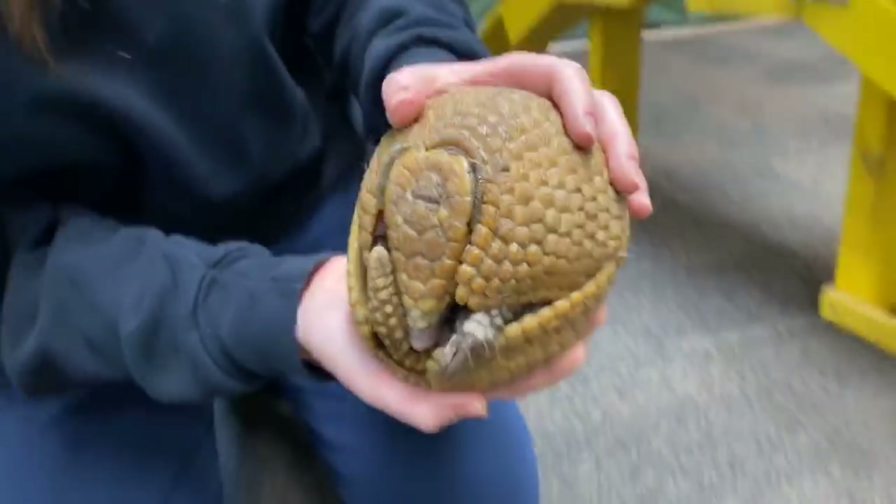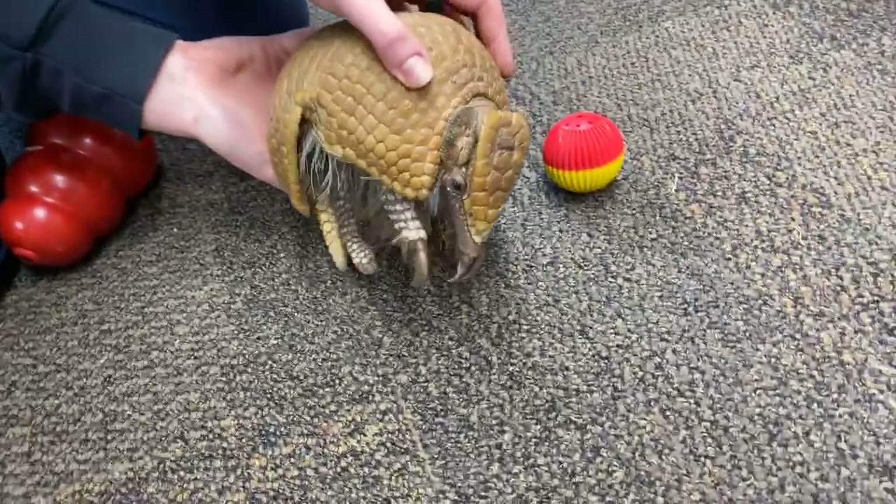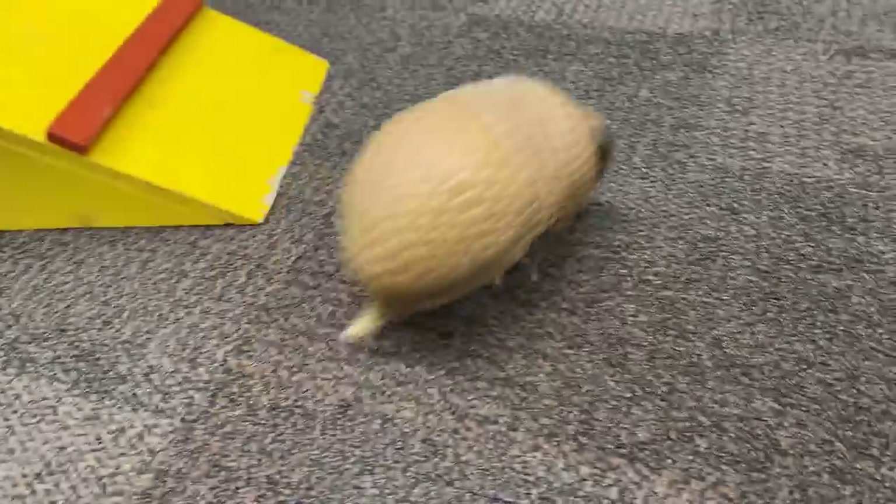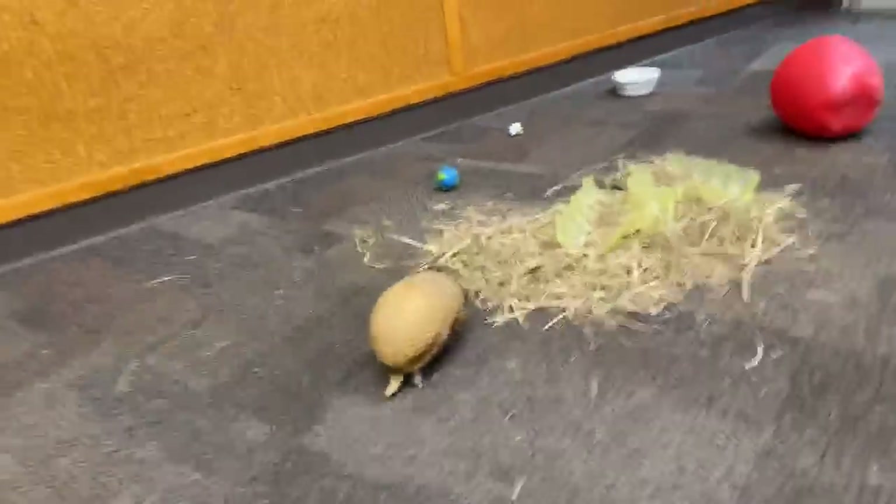I'm going to go ahead and put Palina down so you guys can see her walk around. When she comes out of that ball, I think it is just the coolest thing — they look almost like a little beetle running around, like a little Volkswagen running around.